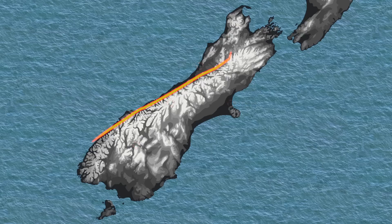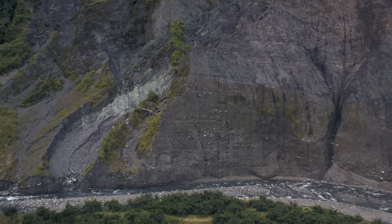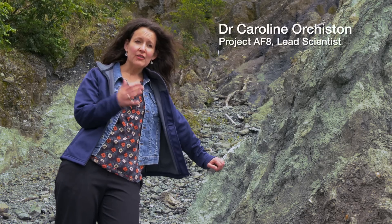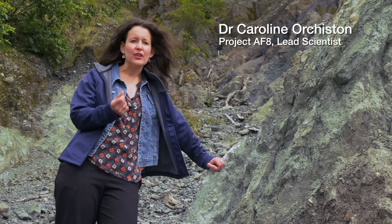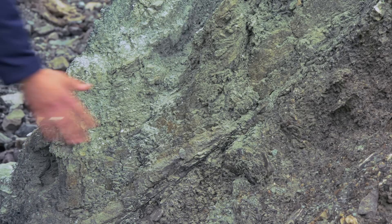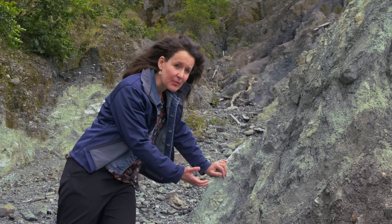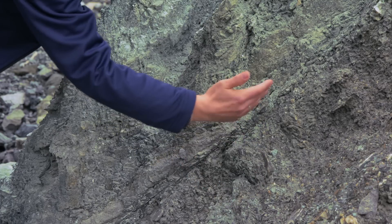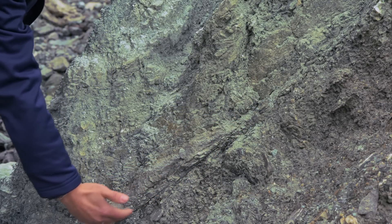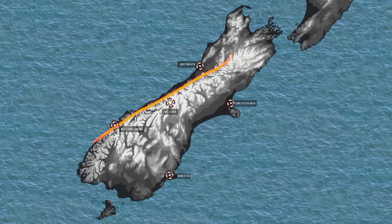This is the Alpine Fault and it's where the Pacific Plate and the Australian Plate meet. A fault is a break in the Earth's crust where one side of the fault is moving relative to the other, but it happens in a short sharp movement during an earthquake. So this light green rock is the Pacific Plate and it's been dragged up from depth over many millions of years, and it's sitting on top of the Australian Plate. So this is the Alpine Fault — an active tectonic plate boundary right before our very eyes.